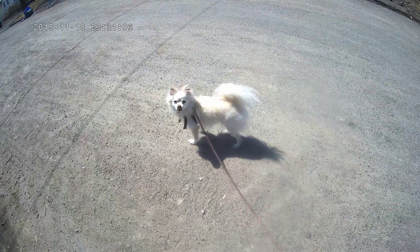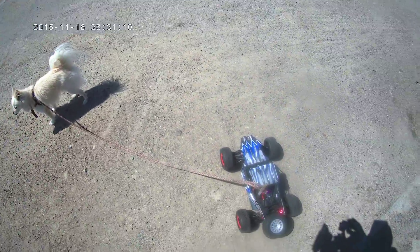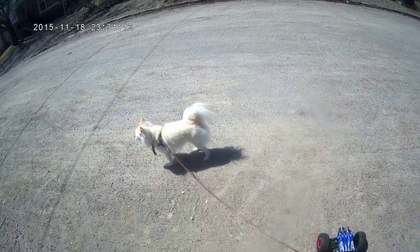What you're going to see here today is Nanook — the first ever RC car dog walk.